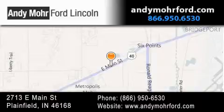Stop by and visit us today at 2713 East Main Street in Plainfield, or see us online at andymooreford.com.